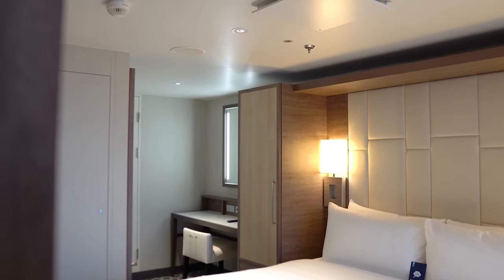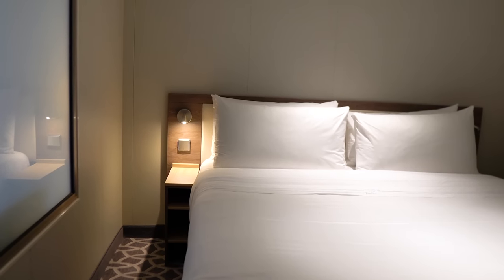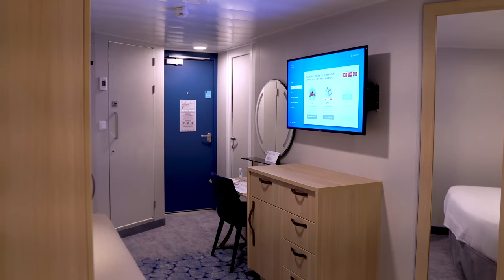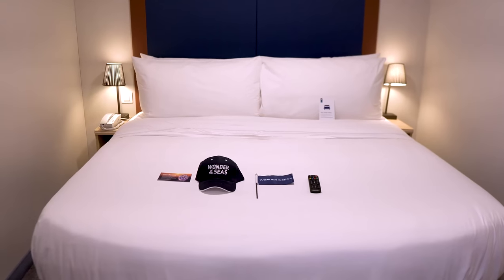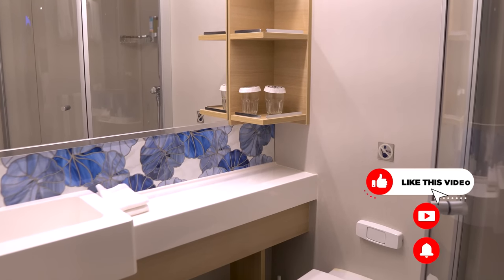Hey everyone, it's Matt from WilkermanBlog.com. If you're going on a cruise ship, no doubt you may have heard that the cabins are on the smaller side — not tiny, but not as big as some hotel rooms. Whether you've been on a cruise or not before, maximizing that space is going to be a priority, and there are different strategies for taking advantage of the space that you've got.